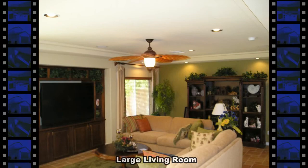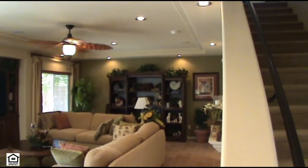The living room has built-in cabinets, ceiling fan, recessed lighting, and a coffered ceiling.